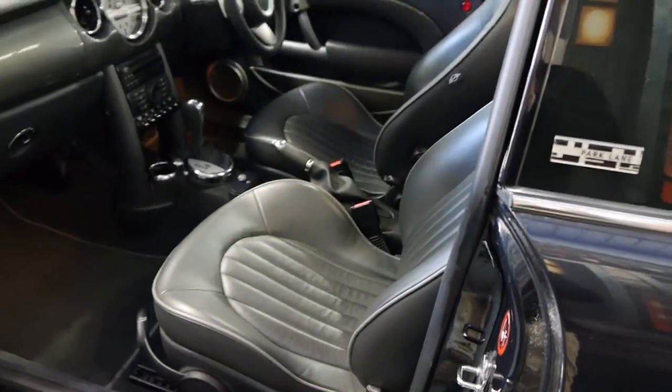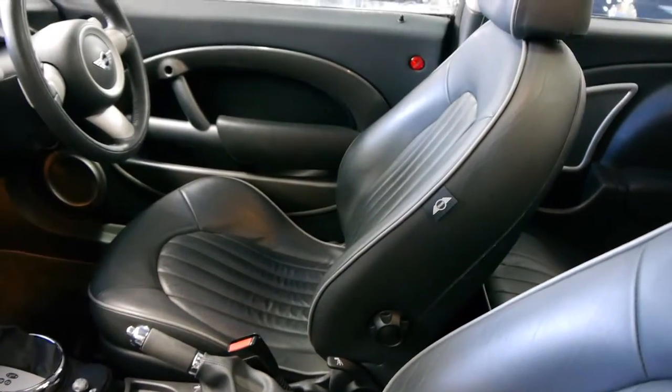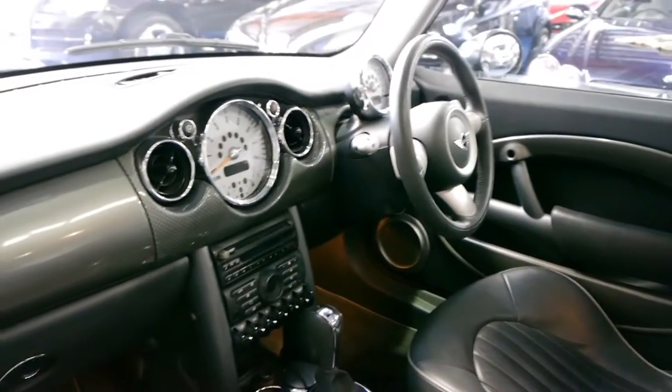The funny thing is, back in about 08 or 09, I actually personally bought one like this. Mine was a Cooper S, but it was the exact same colour combination and I was so happy because it really looks fabulous, and it did sell so quickly when I got rid of it.